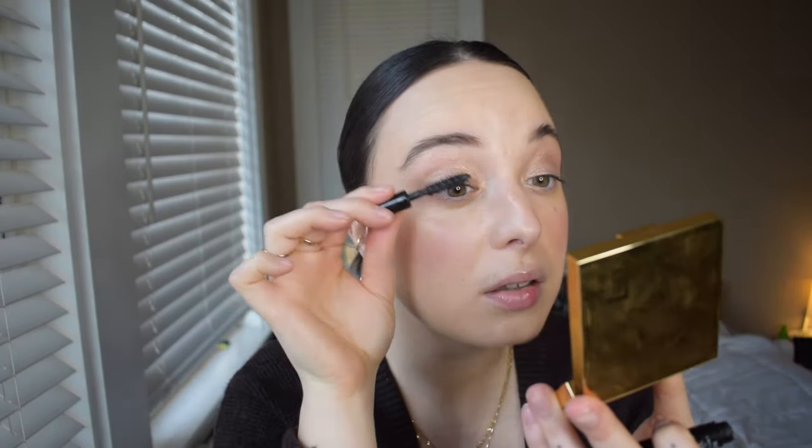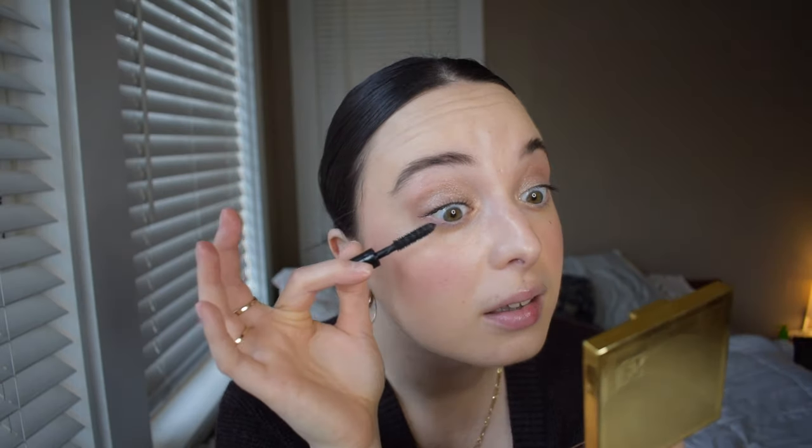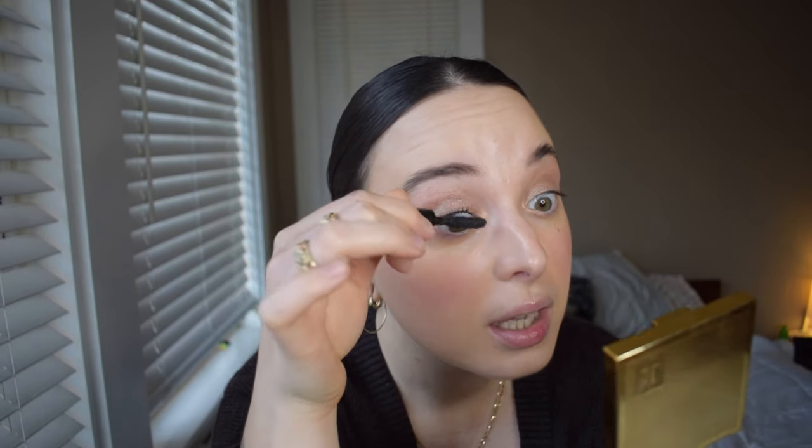I'm going to finish off my eyes with this little mini of Chanel Le Volume mascara. I've entertained the idea of buying the full size — it's like $40, pretty expensive, but honestly it's pretty beautiful. It washes off super easy too, and it doesn't flake or smudge. You can really build and build and it doesn't get clumpy. It's pretty similar formula-wise to the Tower 28 Make Waves mascara, only I prefer the Tower 28 wand a lot more. So those are the eyes done.